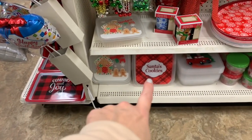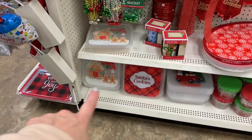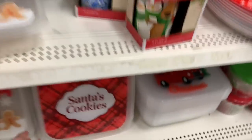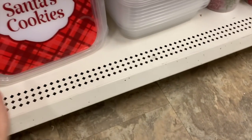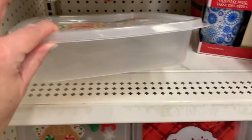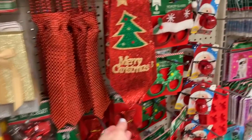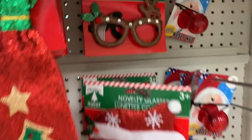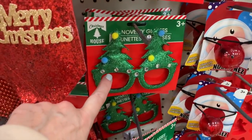These are cute — Santa's cookies. The little storage containers, those are super cute. These are the lids, and this is what one of the containers looks like. The Christmas ties — these are new this year. The Christmas glasses — that's my favorite right there.